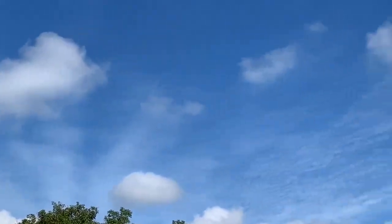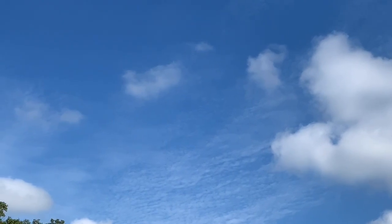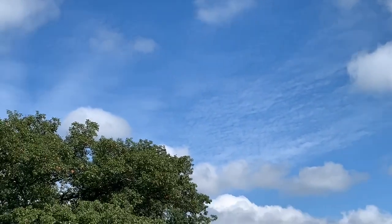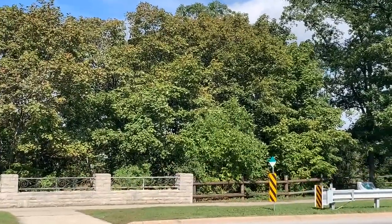Got a beautiful blue sky today, nice clouds in the sky. It's not too terribly hot — a nice day for a walk.